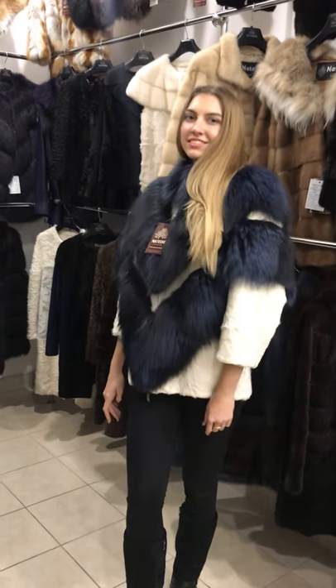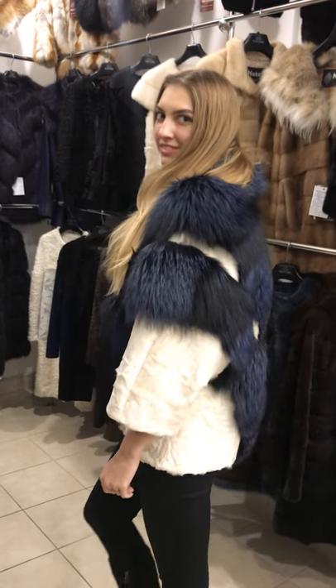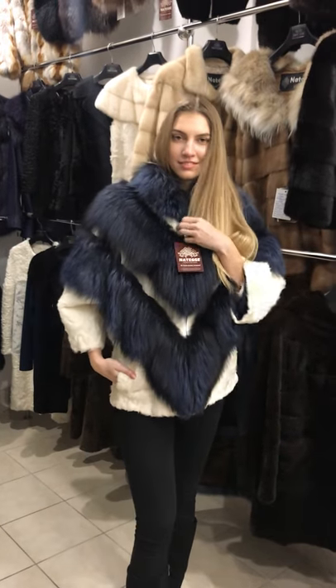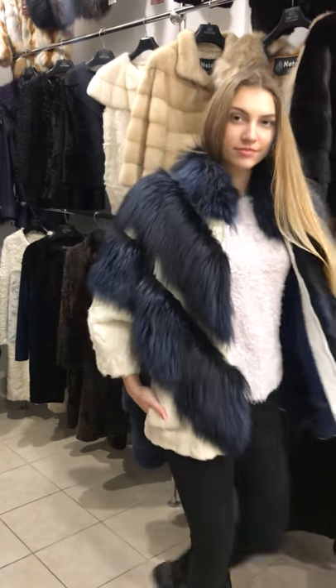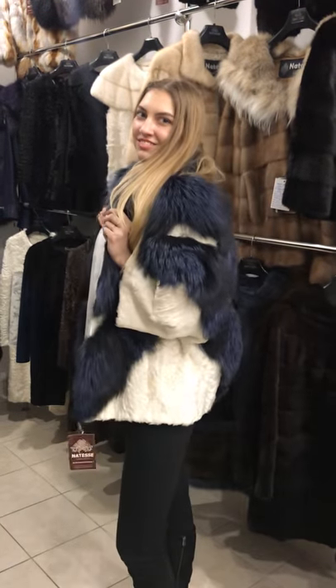Hi everybody, welcome to the first producer of real fur garments. Today we bring to you one interesting article which is really one of a kind — a designer-made model featuring a torso made of white broadtail fur with silver fox fur trimming dyed in dark blue color. As you can see, it's very nice and really one of a kind.